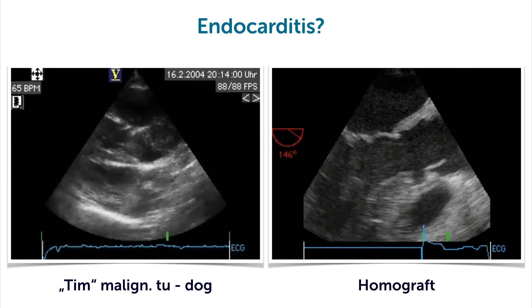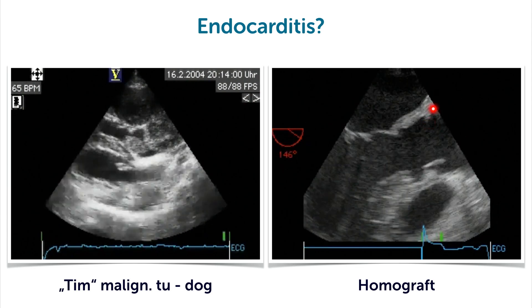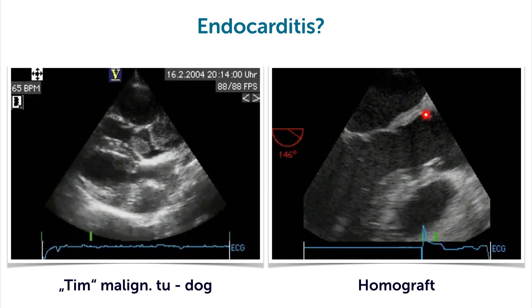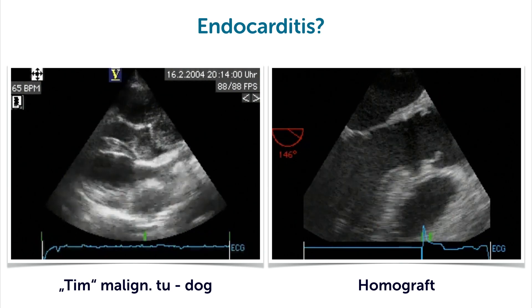And on the right-hand side, this is simply a homograft. This is just the echo after surgery — we see the homograft being implanted. And this is just a little bit of thickened tissue, but certainly not infective.